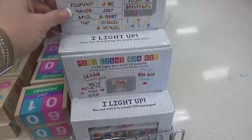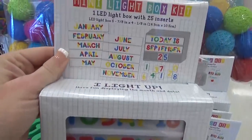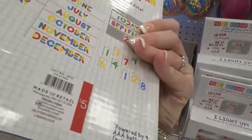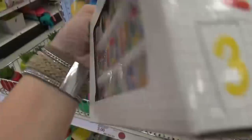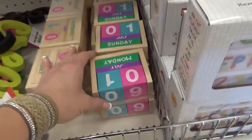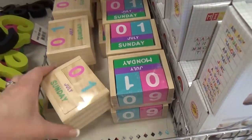This next item is definitely one of my favorite finds out of the entire Dollar Spot — this is a mini light box kit. I have a big one at home and I really like it. It's $5 and you can change out the date, turn on the light. It would be really cute to put on your desk. They also had some wooden block versions — really fun interchangeable calendars.